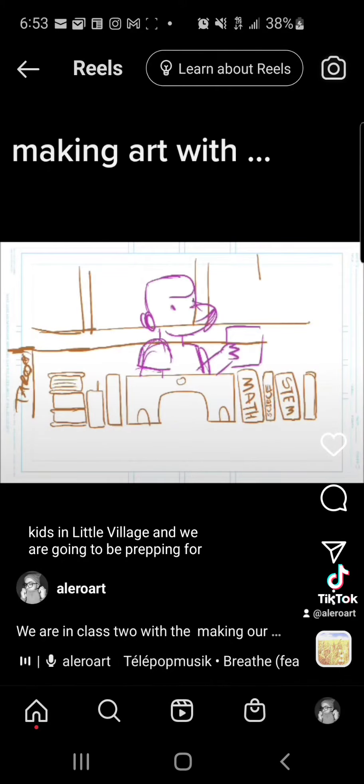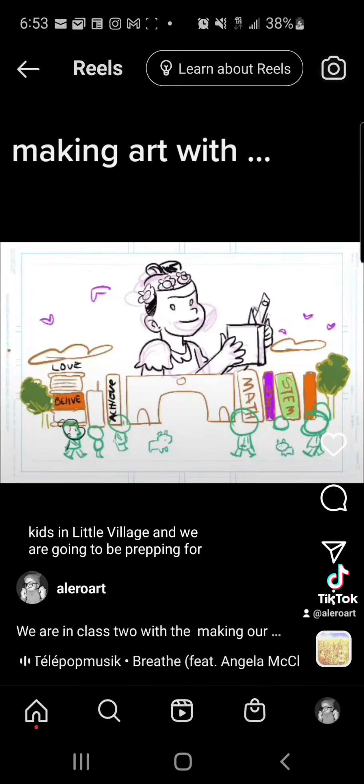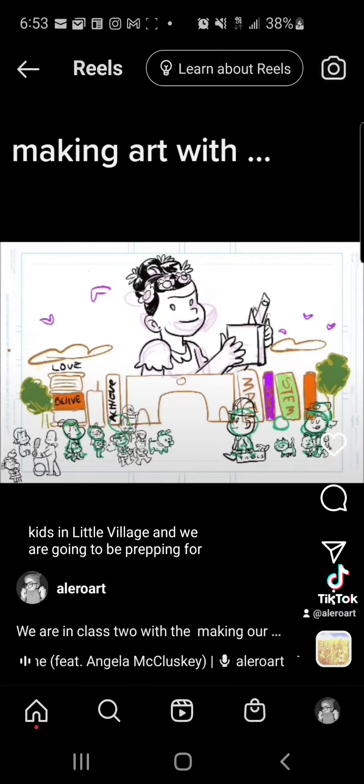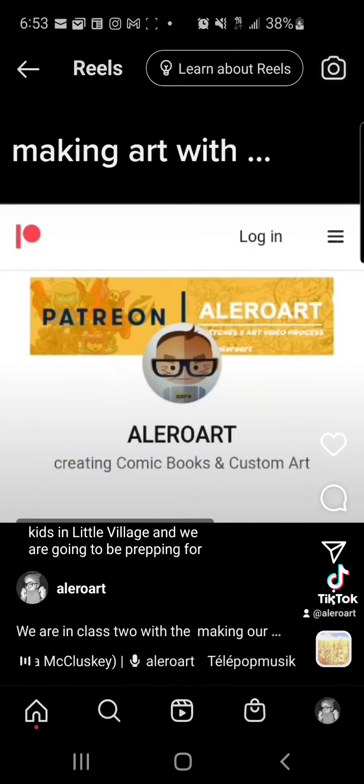We want to incorporate views from the Little Village area and what we have in the community. A lot of the kids wanted to incorporate what they have with their family and what's around. We did this, and we're adding some cool features. Let's go to the list of pictures we're going to use.